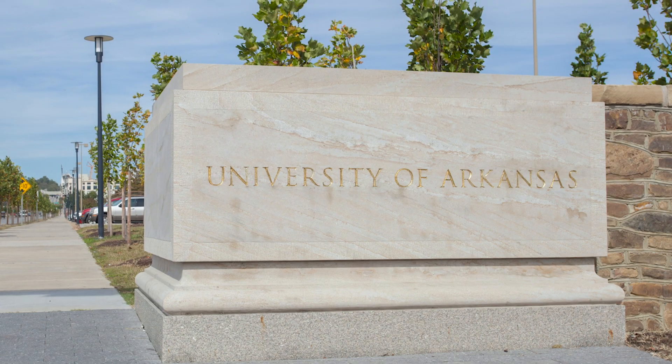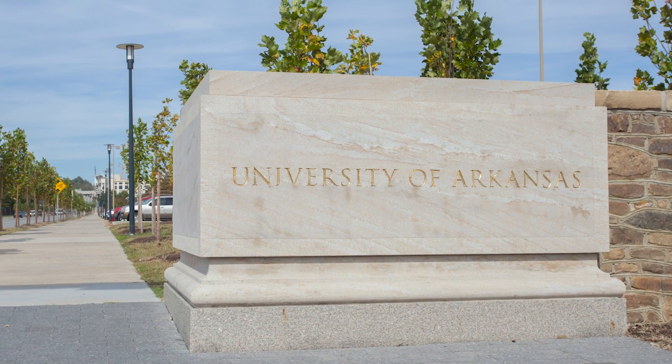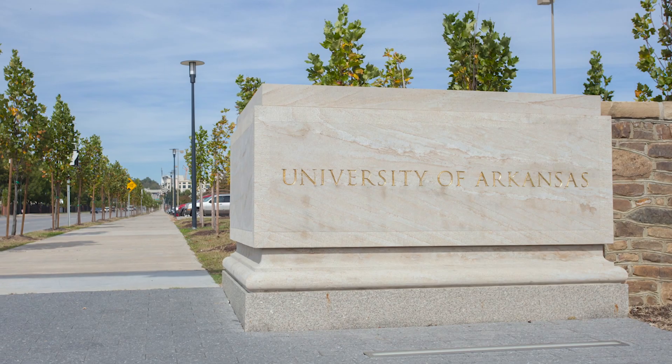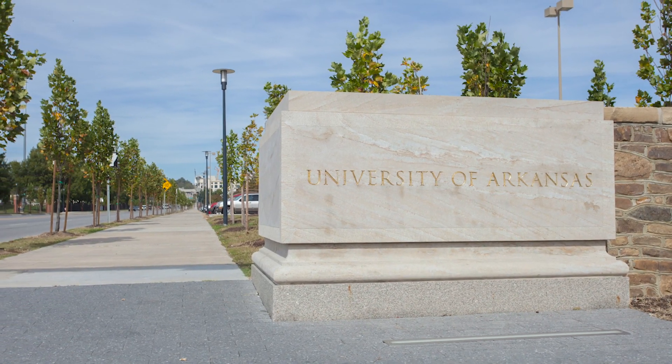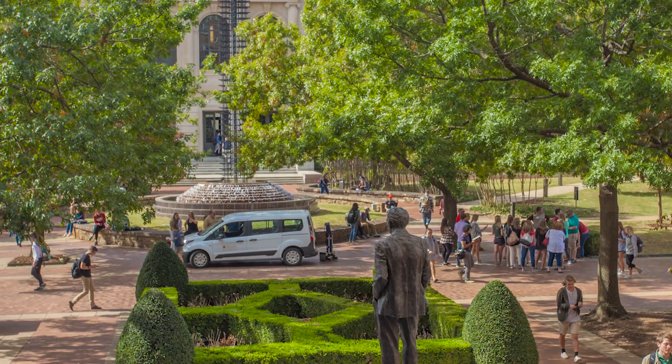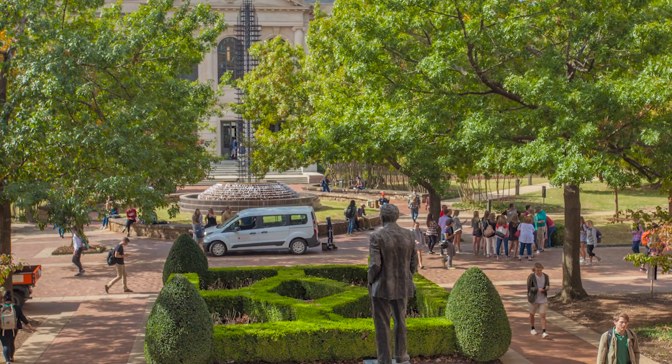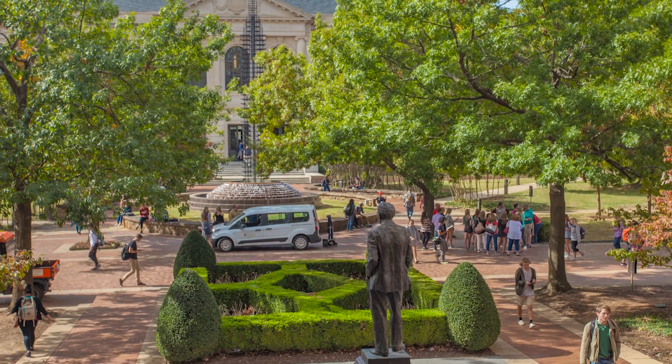When your campus is home to 27,000 students, indoor air quality is of the utmost importance. The University of Arkansas, located in Fayetteville, has 100 buildings served by about 150 air handling units, or AHUs, each designed to condition and filter campus air streams.